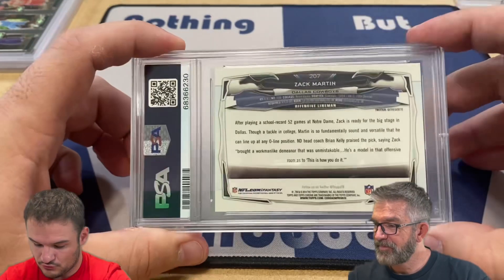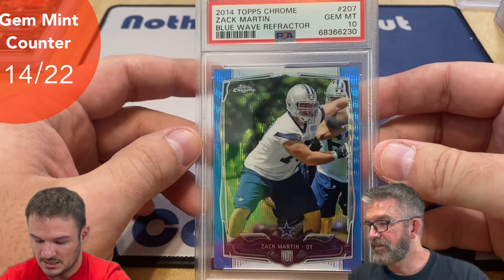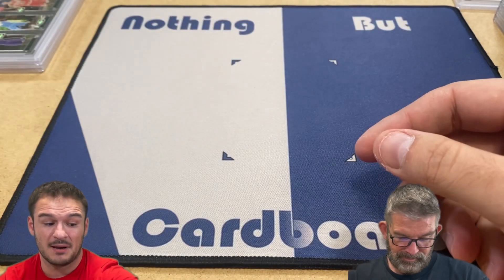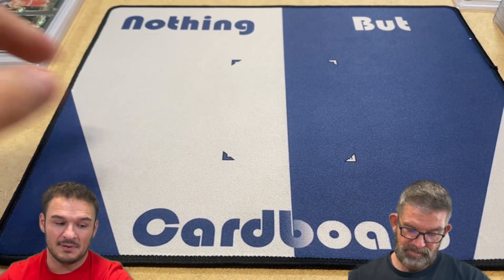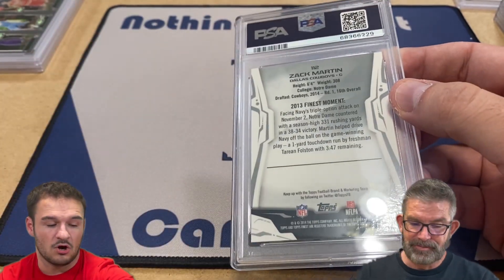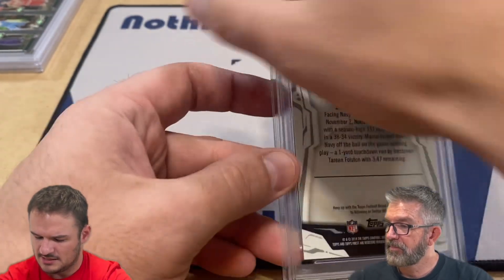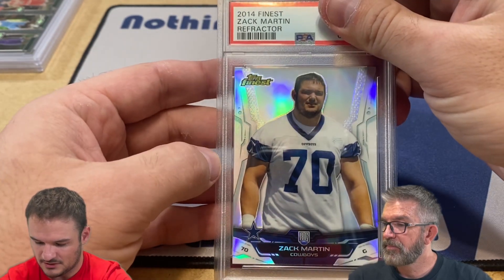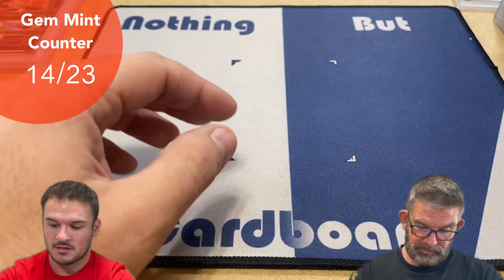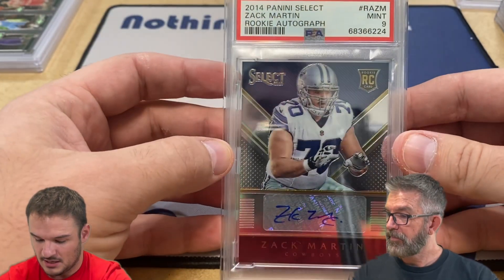This next one is a Topps Chrome - I believe it's the blue shimmer prism - and it got a 10 as well! Nice. This is actually great news because if you watched the pre-PSA video, I bought a huge lot of those, so that being the standard is going to really help me out when I submit the next ones. All my Zach Martin cards are from eBay. Here is a Topps Finest silver refractor of Zach Martin - and he got a nine. Really nice card, tough to get a nice copy of that. And here's a Zach Martin Select auto out of 149 - and it got a nine.